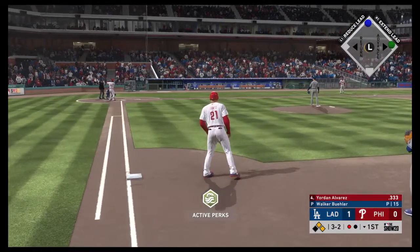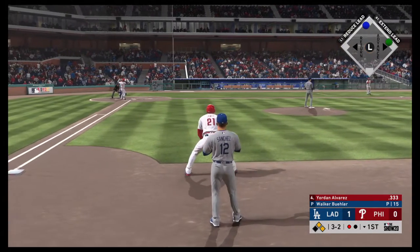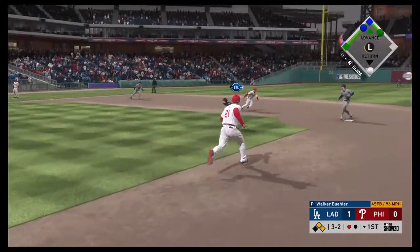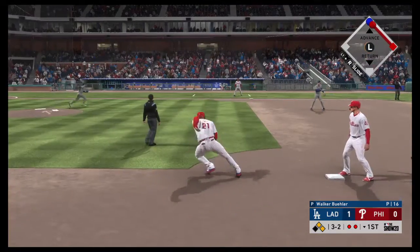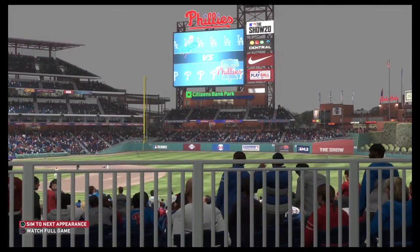Striding in, Jordan Alvarez. He'll look to bring home that tying run from second with a base hit into the outfield. Runners off for second. Softly hit here to the left side, but gloved by the third baseman for the out. Now a throw behind the runner and it's in time.